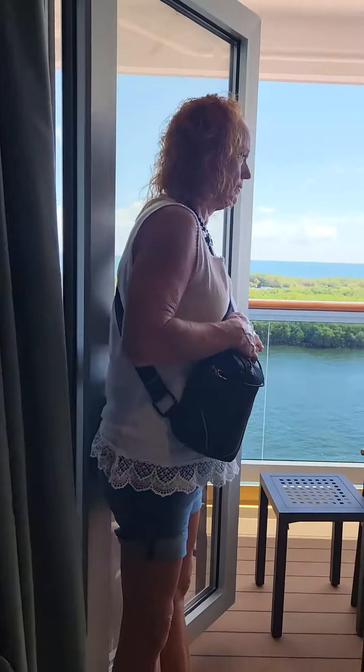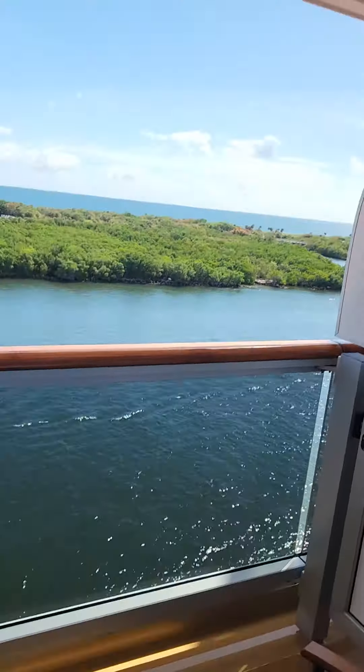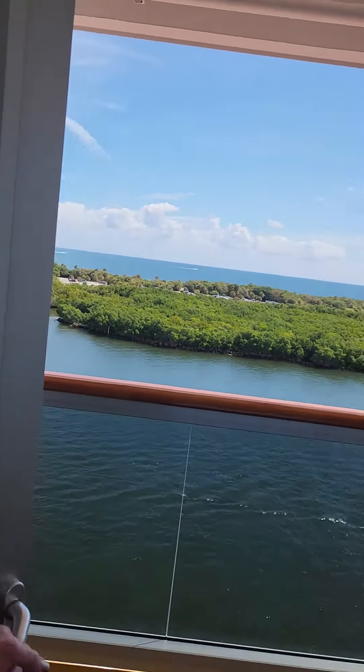Balcony out here — pretty view of Fort Lauderdale, because that's where we're sailing out of.